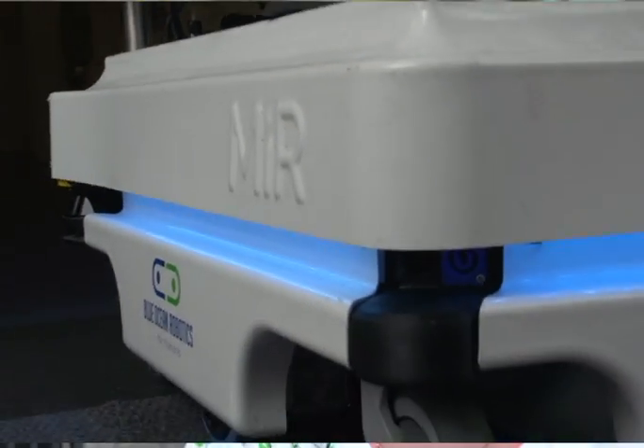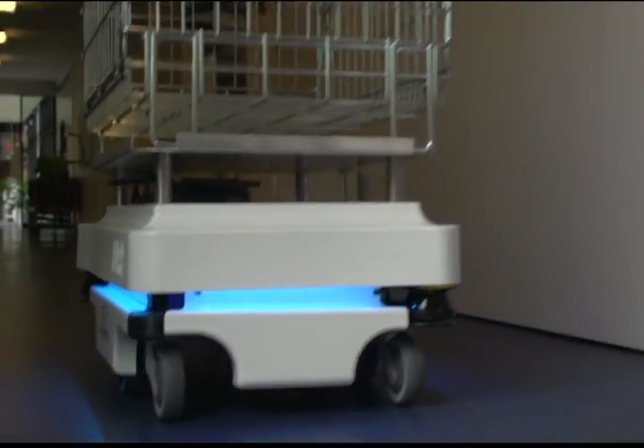The possibilities with this robot are increasing day by day.